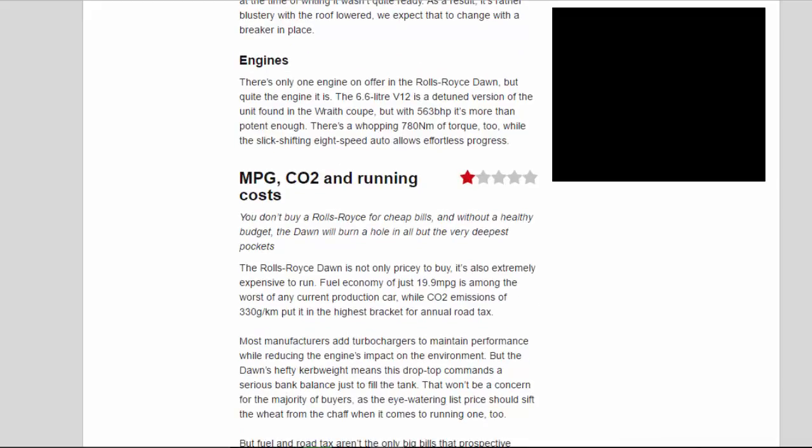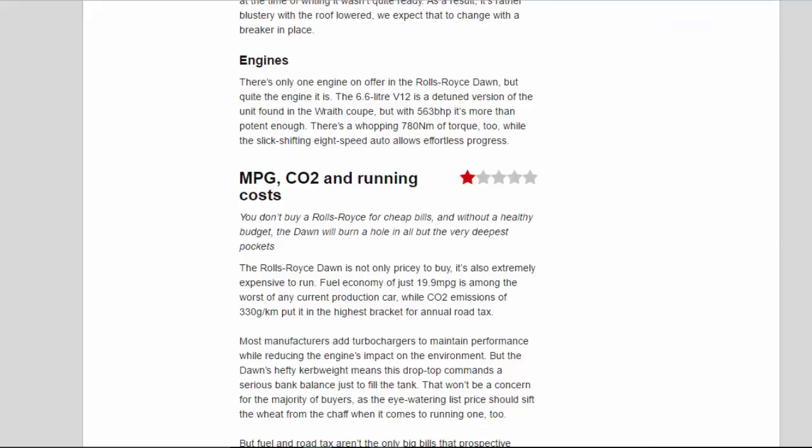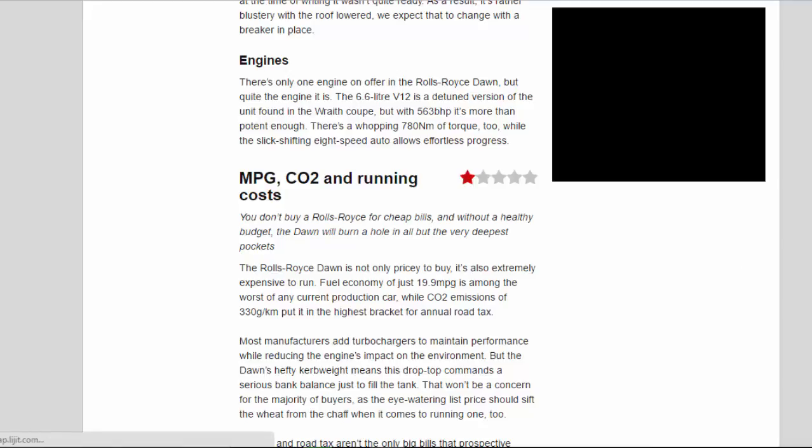There's only one engine on offer in the Rolls-Royce Dawn, but quite the engine it is. The 6.6-litre V12 is a detuned version of the unit found in the Wraith Coupe, but with 563 BHP it's more than potent enough. There's a whopping 780 Nm of torque too, while the slick-shifting 8-speed automatic allows effortless progress.